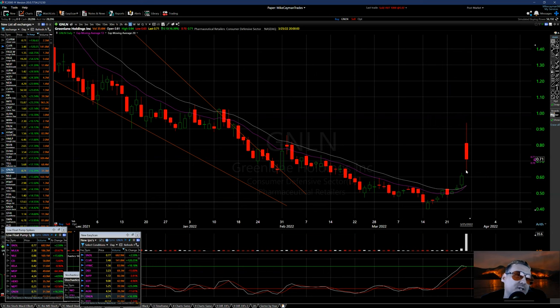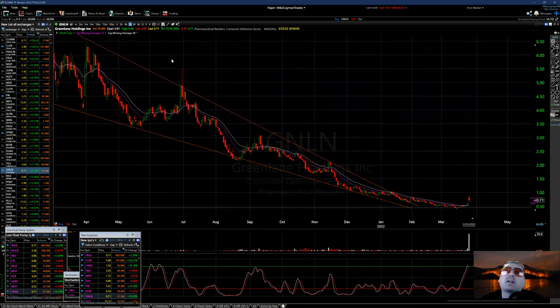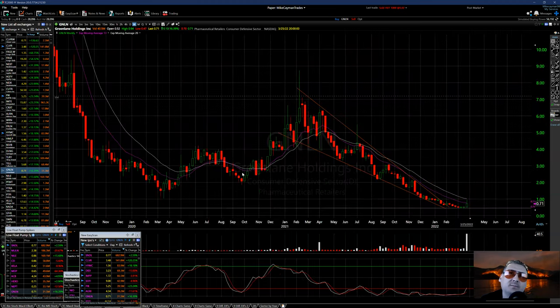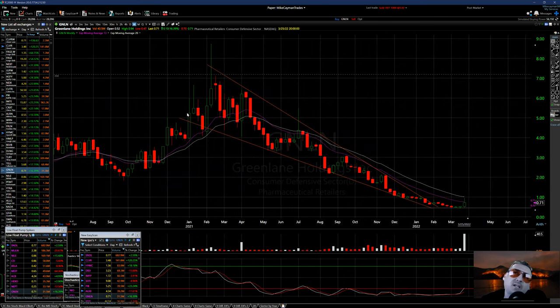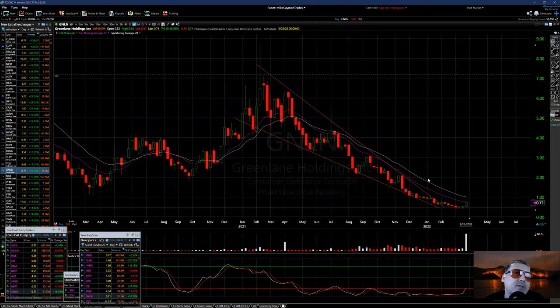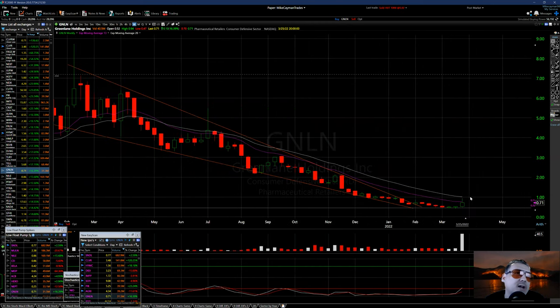This little run right here was a strong run. On the weekly you can see the move down, then move up — it crossed over back in late 2020 and really moved up. Here's the streamline down, and you can see the 20 EMA over the 13 EMA — there's a one-dollar move.